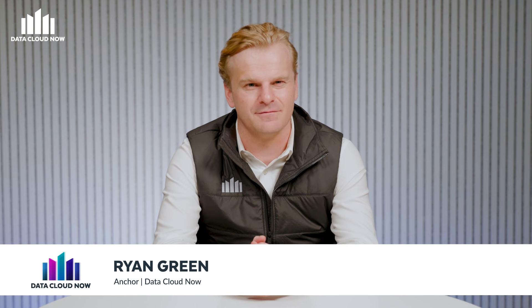Hello everyone and welcome to Data Cloud Now. Hot off the press, big news coming out of Snowflake in the healthcare and life sciences space. Snowflake was featured in a recent KLAS research report on healthcare. KLAS research is an industry leader in analyzing IT solutions and services for healthcare organizations. To explore the report's findings, I'm delighted to be joined by Joe Worvington, industry principal for healthcare at Snowflake. Welcome to the program. Thanks for having me, Ryan.